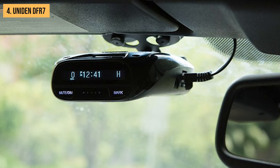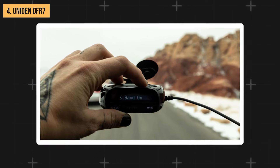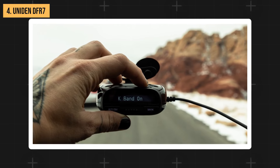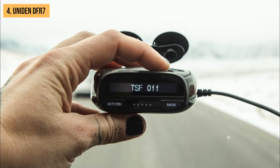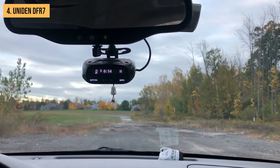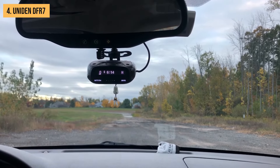One feature that sets the DF-R7 apart from other budget options is its GPS lockout capability. Unlike some high-end models that offer automatic lockouts, this one requires manual input. It might take a bit more effort, but it's a great feature to have at this price point. One potential drawback is that the screen can be a bit tough to read, especially on bright, sunny days — not a deal breaker, but something to keep in mind.